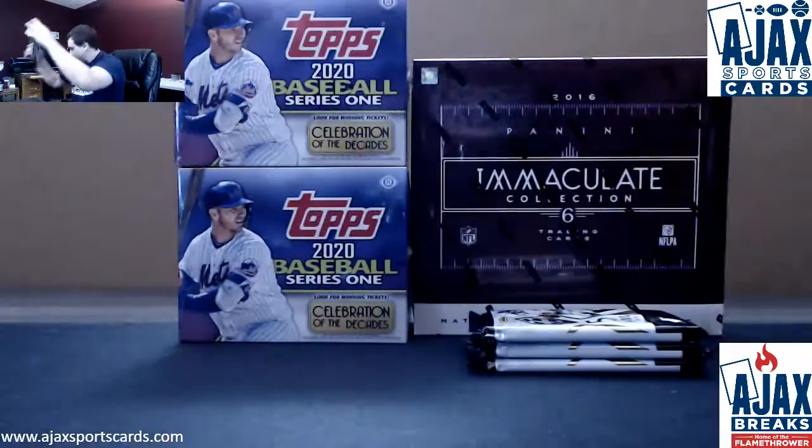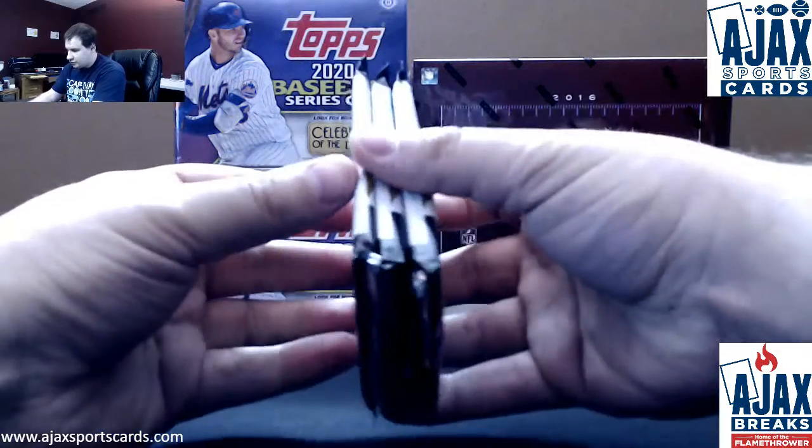Three packs, empty box. Let's see what we got here.